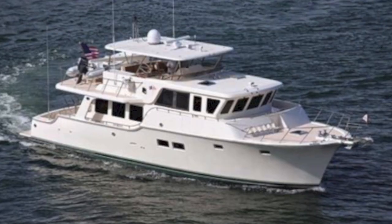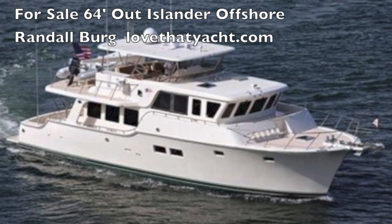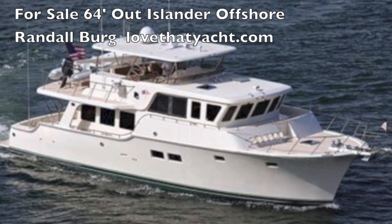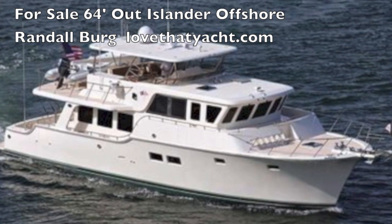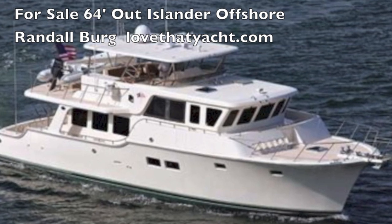So there you go. I'm Randall Berg, your concierge yacht broker at lovethatyacht.com. This is one of the most interesting passage-making yachts you will find. You must see it if you're looking for something like this — call me and I'll get you on board. Randall Berg, Love That Yacht. Thank you.